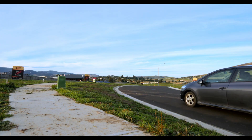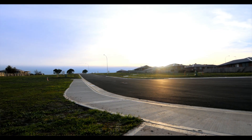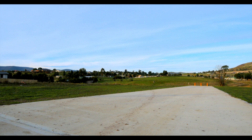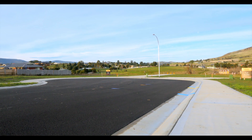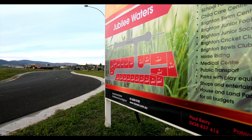Situated only 30 minutes from Hobart CBD sits Jubilee Waters, a 21 block subdivision of near-level land making it cost-effective to build on as an owner builder or with one of our many partner building companies. The blocks range in size from 420 square metres through to over a thousand square metres, meaning there's something for everyone.